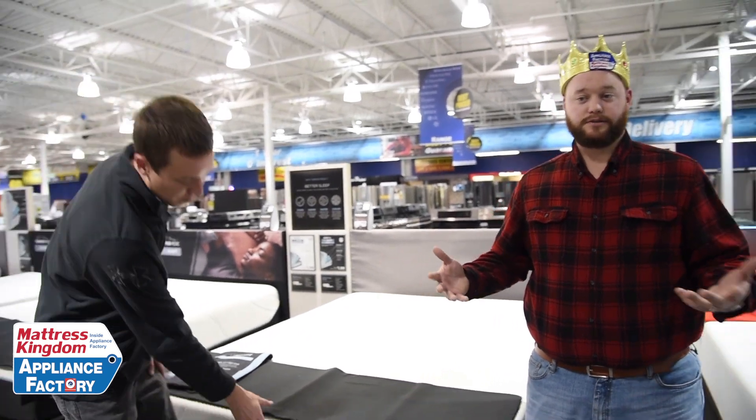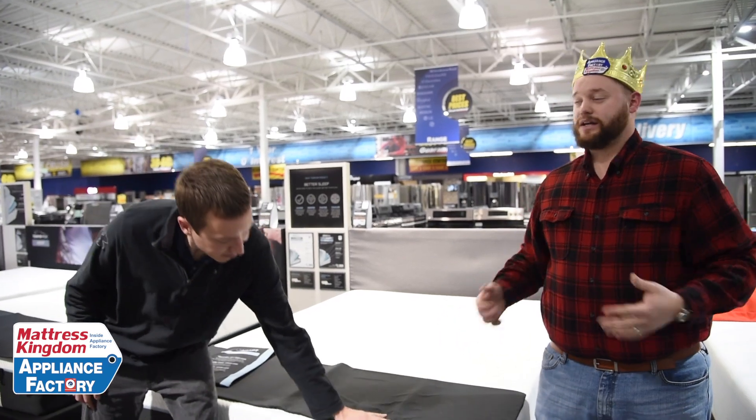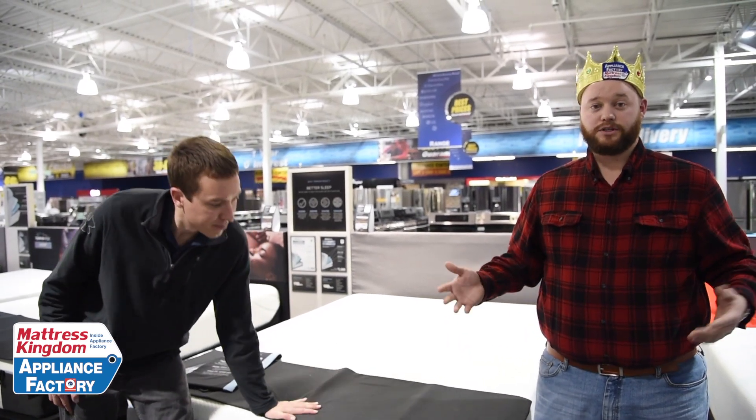The biggest difference — there's not a huge difference in price points. Stearns and Foster is designed for people that have a more traditional feel. Tempur-Pedic is best in the business; they actually don't even really have memory foam — they have Tempur-Pedic material, so they're completely different compared to anybody in the industry. But Stearns and Foster has a traditional feel compared to Tempur-Pedic. If you don't like that stuck-in-the-mud feeling, if you don't like memory foam in general, we'll walk over and I'll show you some Stearns and Foster.